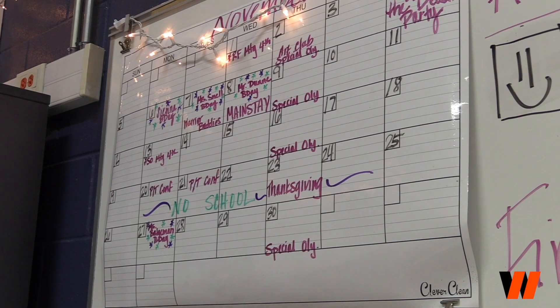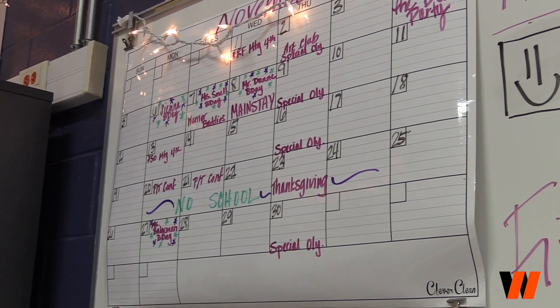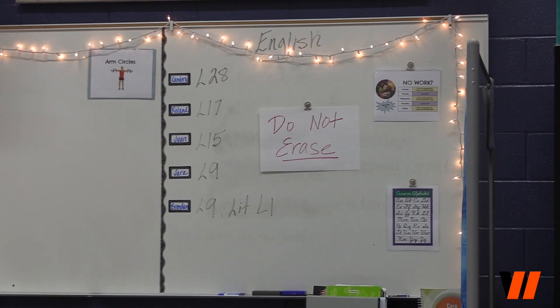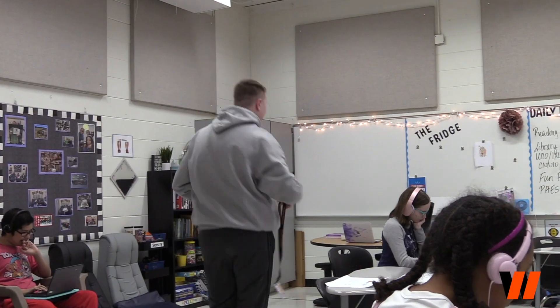Located on the first floor of the building, MCHS has its own adjusted learning program. The classrooms are designed to provide an adaptive learning environment for our students while focusing on the same academic areas as everyone else in the district.